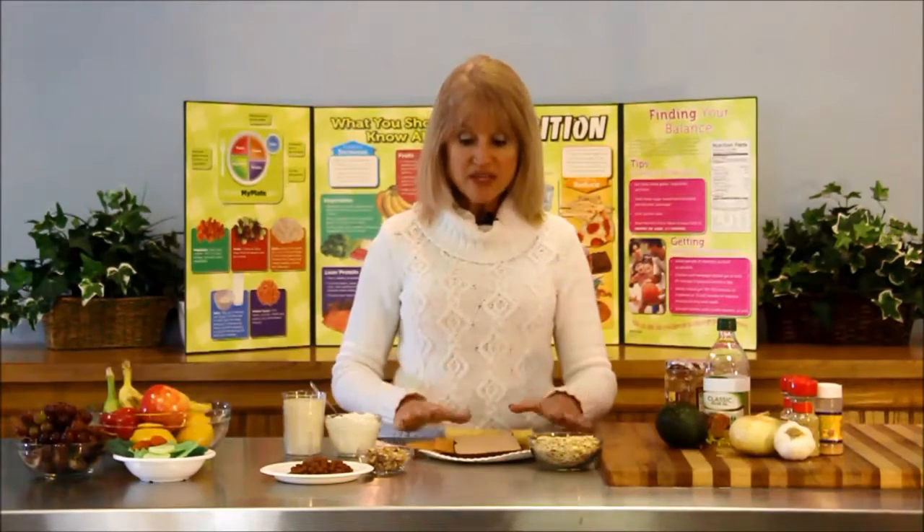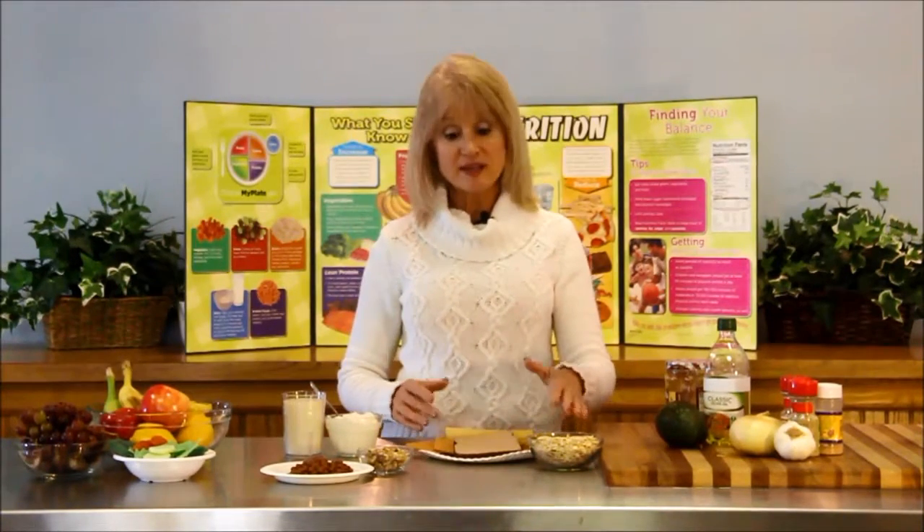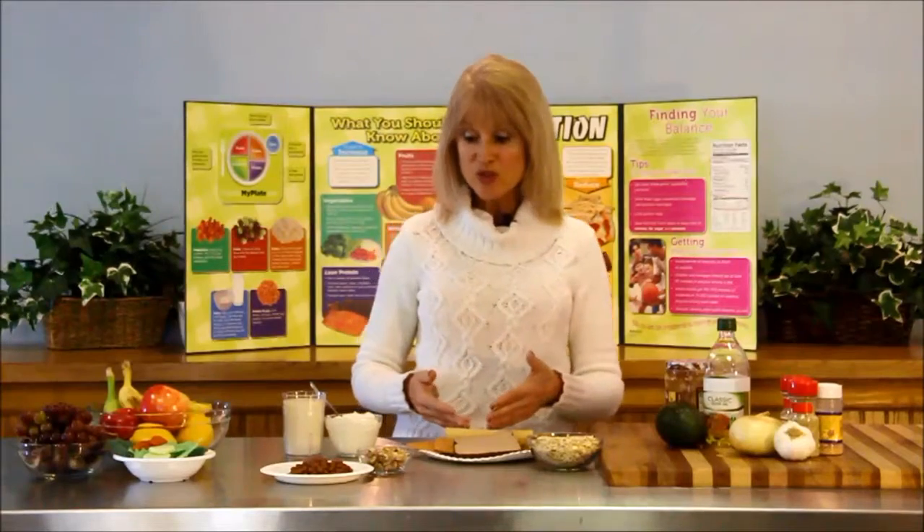Oatmeal is a very heart-friendly food known to reduce LDL and total cholesterol. Oatmeal and other whole grains like brown rice, whole wheat bread, and corn tortillas are great choices. Beans and legumes are also very good for protein and carbohydrate.